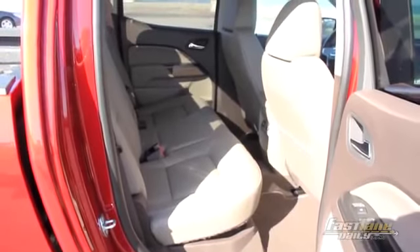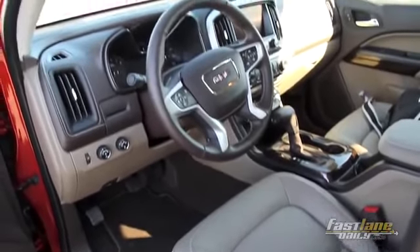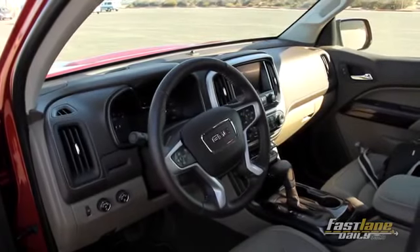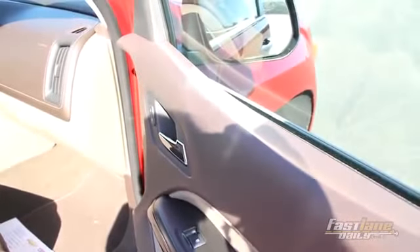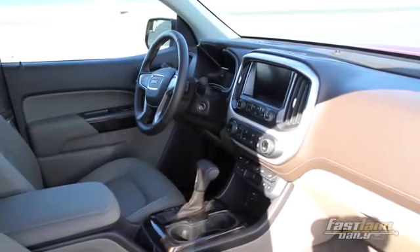We also have aluminum knuckles. When you look at the GMC Canyon, we have soft-touch materials and real aluminum on the ICS as well as the steering wheel. Great reachability and intuitive-type controls. The interior differs primarily by trim level. In general, the GMC is a little bit more premium. If you look at the mid-sized truck market, there's really not a premium player in there.